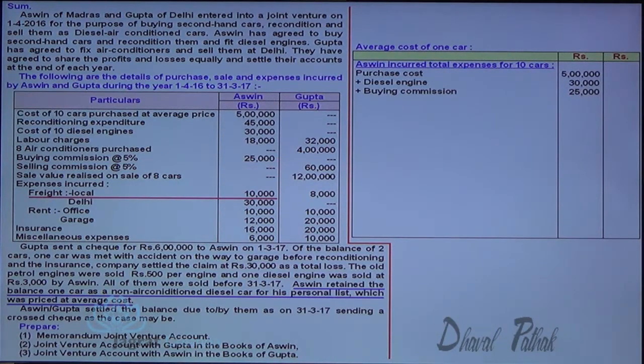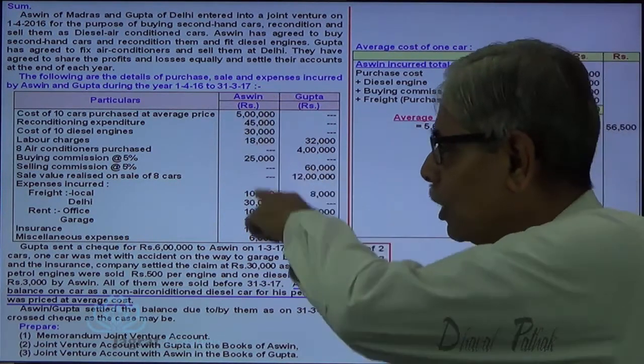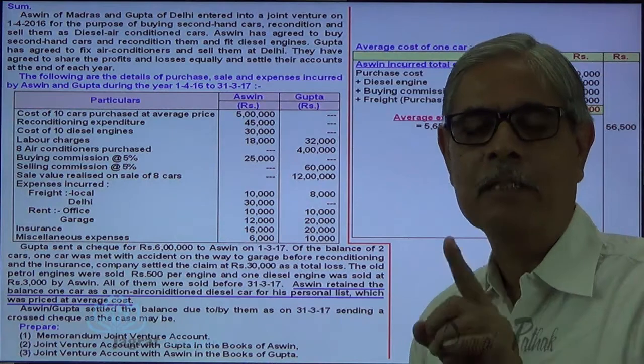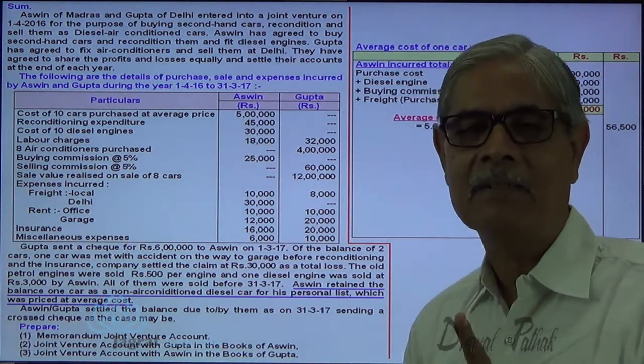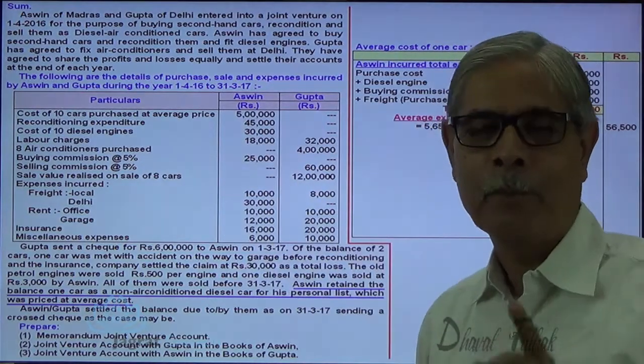When Ashwin purchases the cars, he has to pay freight. The freight is paid for all 10 cars, so those are expenses incurred for 10 cars. Out of 10 cars, one is lost in transit, so reconditioning has taken place for only 9 cars.